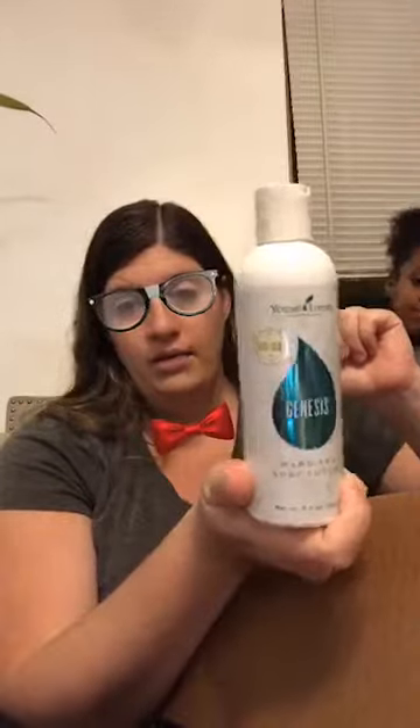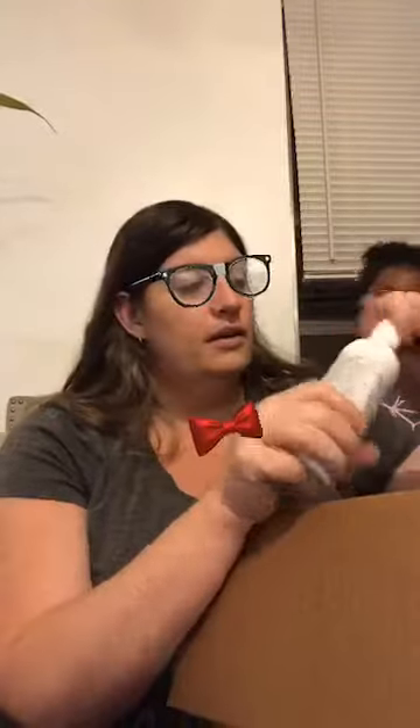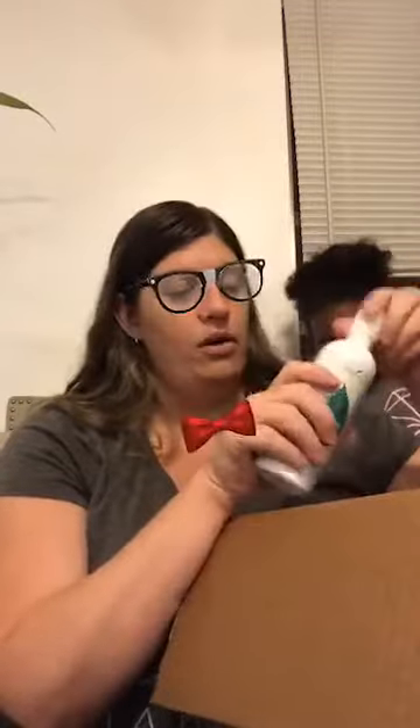Genesis lotion — this is the lotion that I use. It smells like a flower. I have an open bottle that's running low so I'm not going to open this one tonight, but this is really moisturizing.